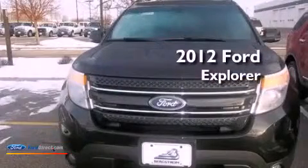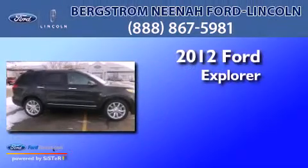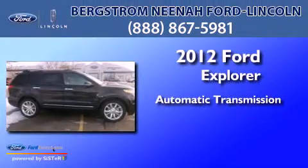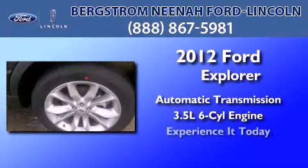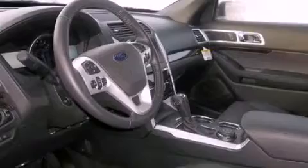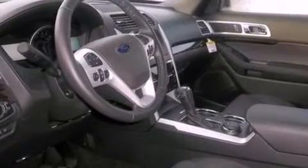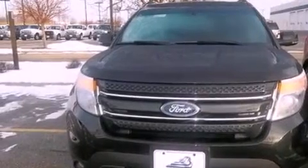This is a brand new 2012 Ford Explorer. This SUV has an automatic transmission and a 3.5 liter V6. Its top features and packages include the luxury seating package, adaptive cruise control, a navigation system, high-intensity headlights, 12 strategically positioned speakers, commercial-free satellite radio, and traction control and stability control systems.